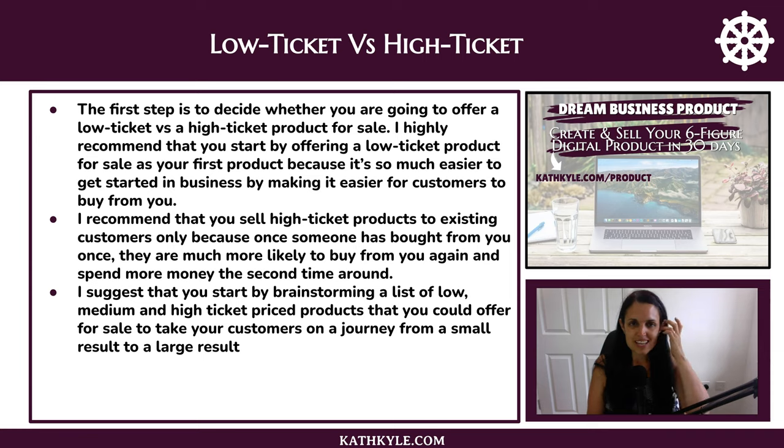The first step in this process is low ticket versus high ticket. Decide whether you are going to offer a low ticket or a high ticket product for sale. I highly recommend that you start by offering a low ticket product as your first product, because it's so much easier to get started in business by making it easier for customers to buy from you. I recommend that you sell high ticket products only to existing customers, because once someone has bought from you once they are much more likely to buy from you again and spend more money the second time around.